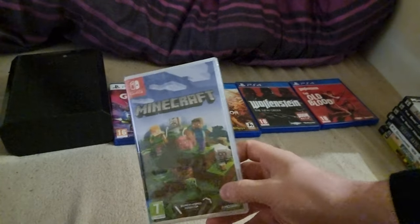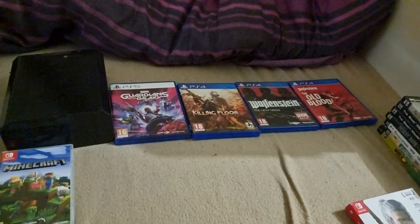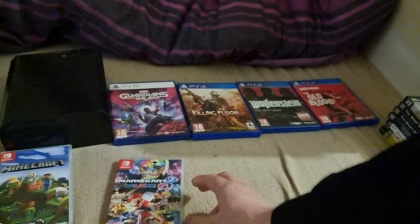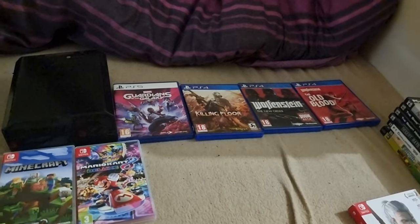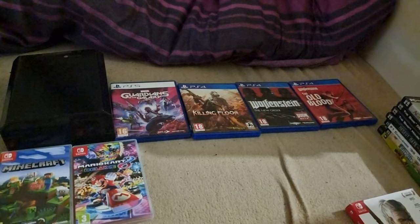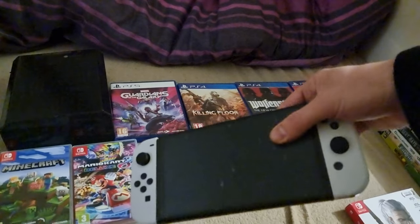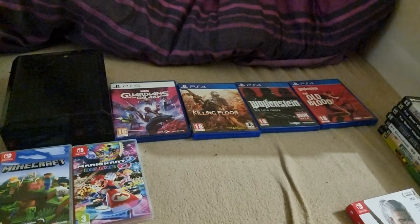I've got three Switch games. I can't remember if I've shown this already but I've got Minecraft on the Switch. I've also got Mario Kart 8 on the Switch — quite cool. And I got my Christmas present early from my lovely girlfriend — the OLED Switch in white. It's so cool, she won't be too far off for it — it's ridiculous.